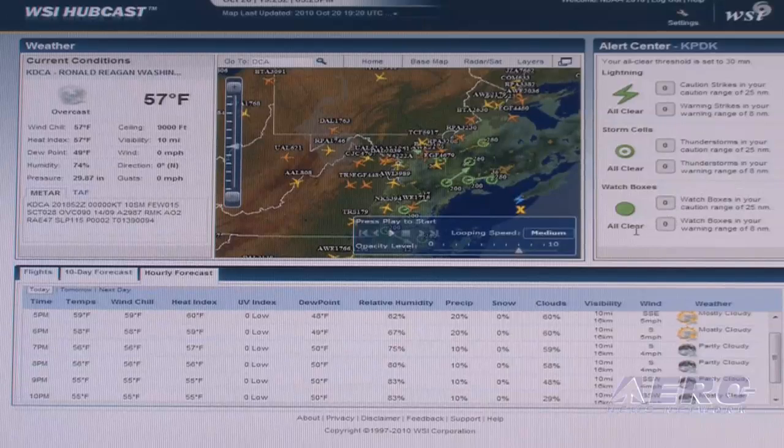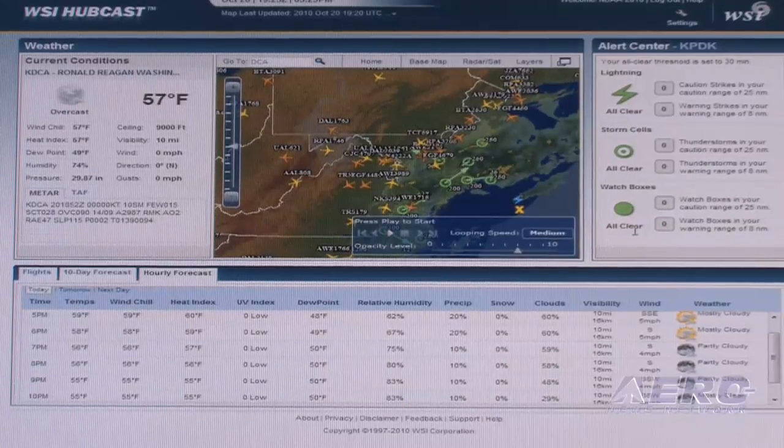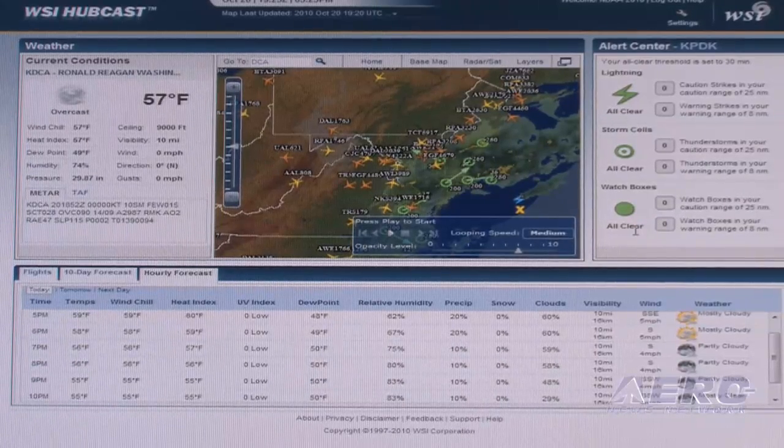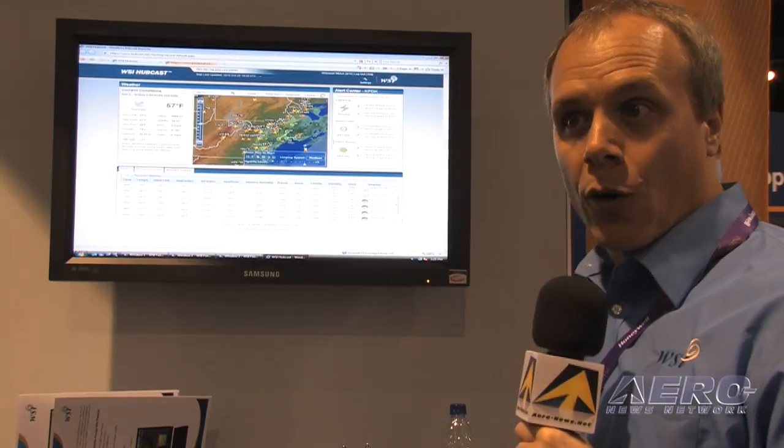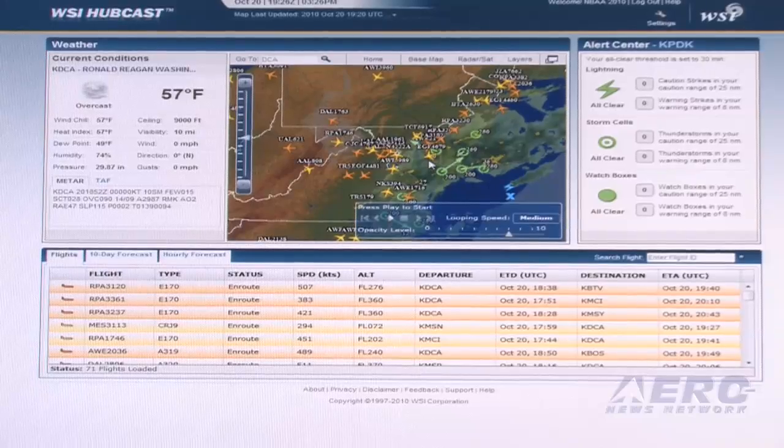We're trying to bring together not only flight decision support for the airport but also weather decision support. We offer a lightning alerting capability — if there's lightning within a certain radius of the airport it will alert the user either via the display here or via SMS text message.